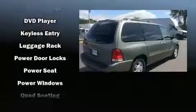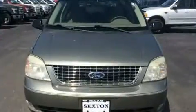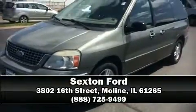Ford ensures the safety and security of its passengers, with equipment such as dual front impact airbags, ignition disabling, and four-wheel disc brakes with ABS. Please don't hesitate to give us a call.